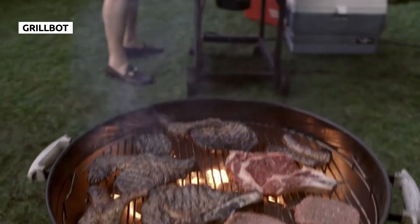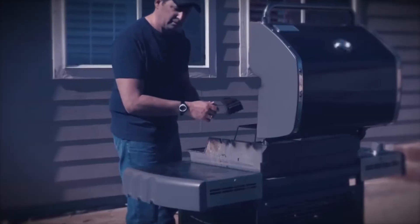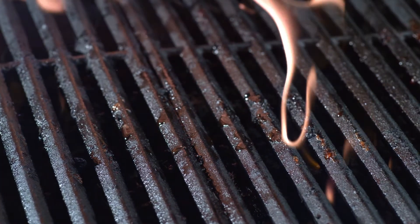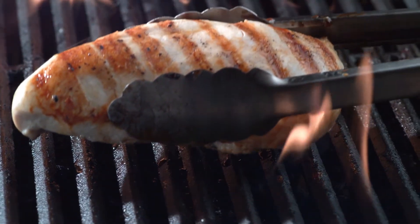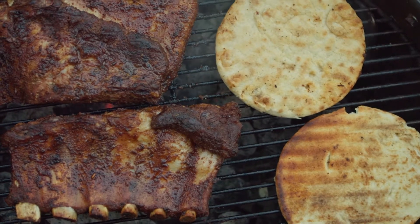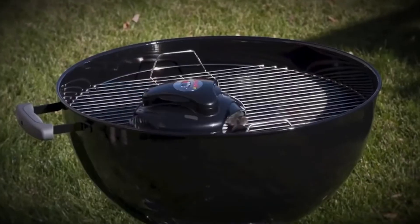For a lot of food lovers, grilling is the most satisfying way to prepare a meal. However, even the most diehard aficionados could go on for hours about the hassles of cleaning the grill afterwards. Usually, grillers will wait until their grates are hot before they begin scraping at them with a wire brush, which means they're working over some intense heat, especially if grilling with charcoal. The GrillBot claims to be the end of all that scraping and brushing.